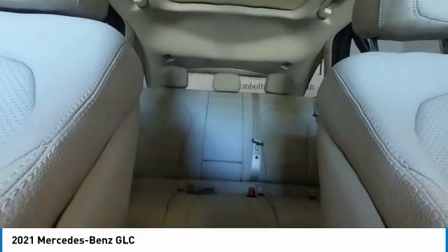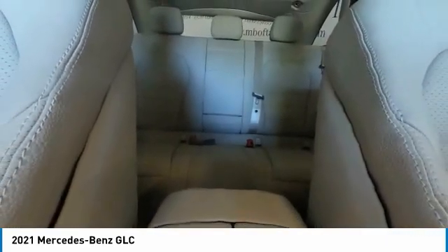Speed control, 4-wheel disc brakes, panorama sunroof. Take this vehicle for a spin and see why so many shoppers are now proud owners.